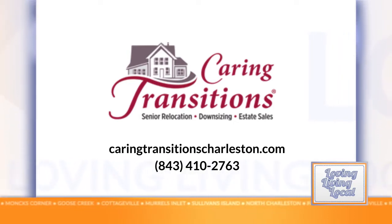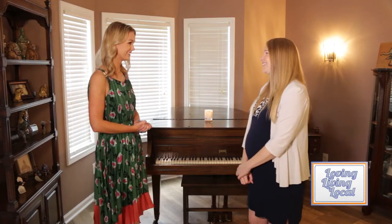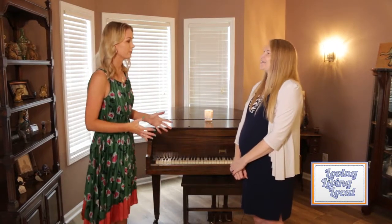This segment is brought to you by Caring Transitions. Today I'm joined by Jessica from Caring Transitions. I want you to tell me a little bit about Caring Transitions and what you guys do.